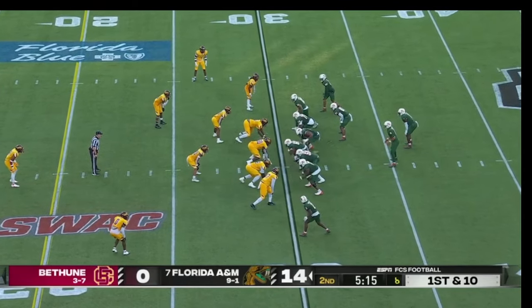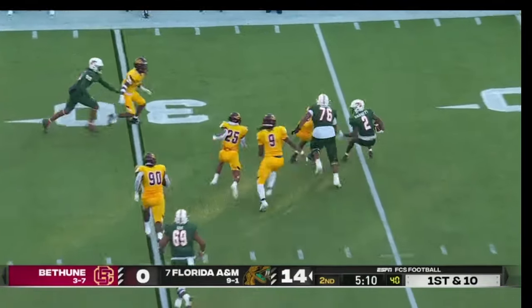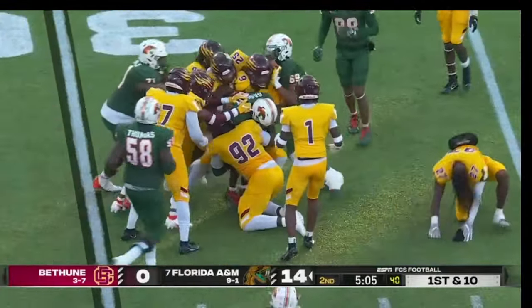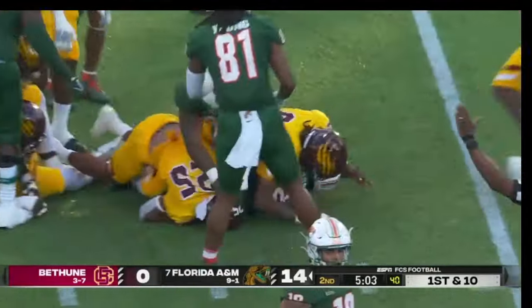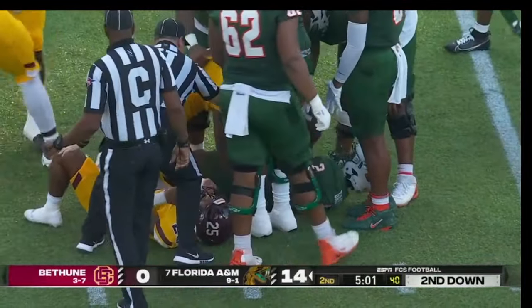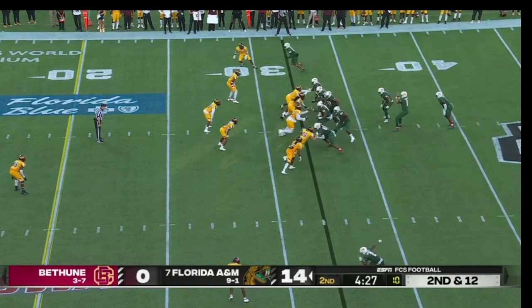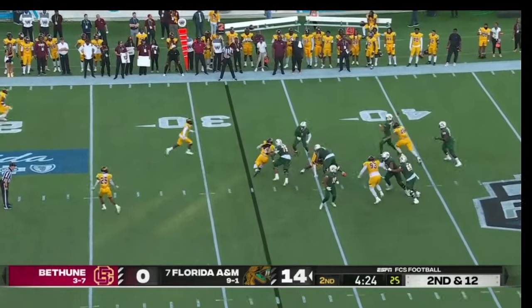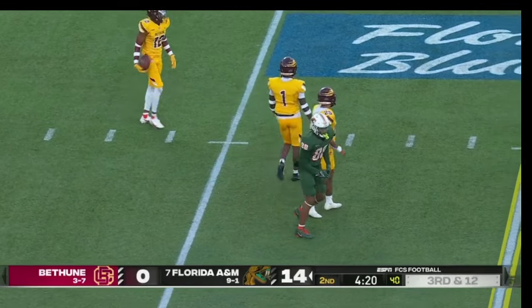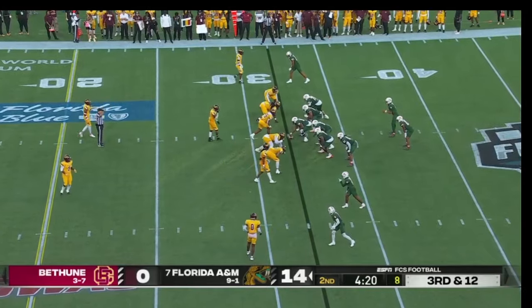Defense of Bethune-Cookman comes up with the stop here. Some more trickery — into the hands of Gasset, trying to put on some moves with a little cutback action, and brought down as the helmet pops off for one of the defenders. Moussa hit as he throws, and it's dropped by Nicholas Dixon who was open — couldn't hang on to it. 50% on third downs in this one.